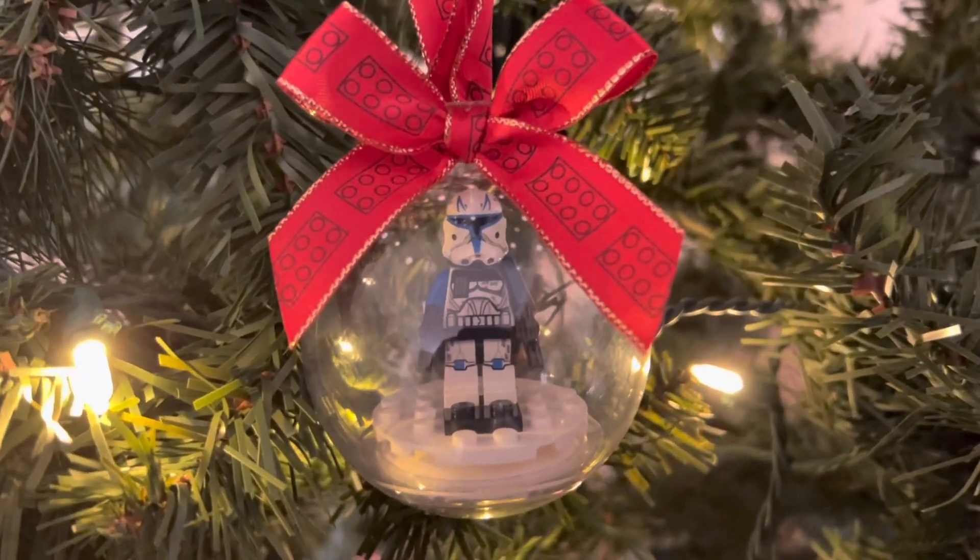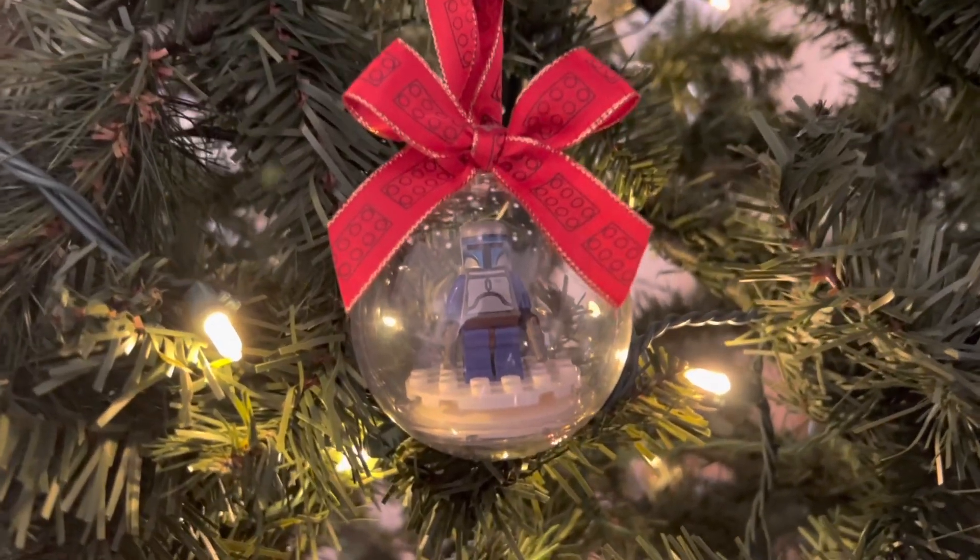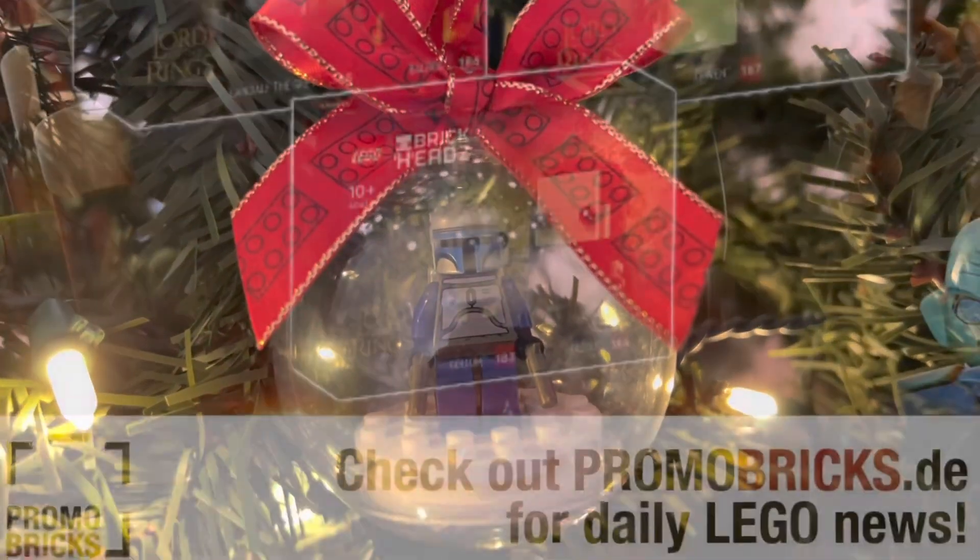I have P2 Rex here — he just looks really snazzy on the tree — as well as the OG Django. It's just really cool. You can basically build and put anything you want in this ornament. Let's get into the news.